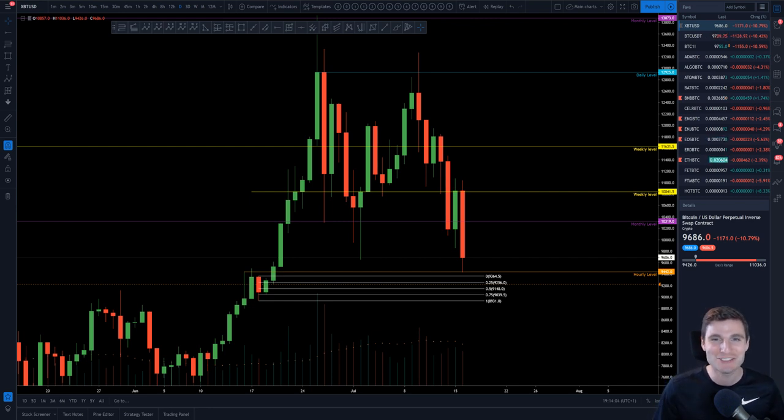Hello and welcome to today's cryptocurrency technical analysis where I am going to be covering the substantial move down we have seen on Bitcoin, where I am looking to trade this and why we are bouncing right now.